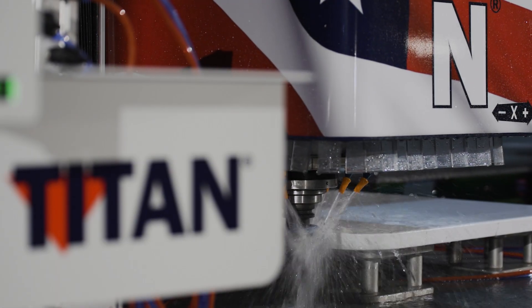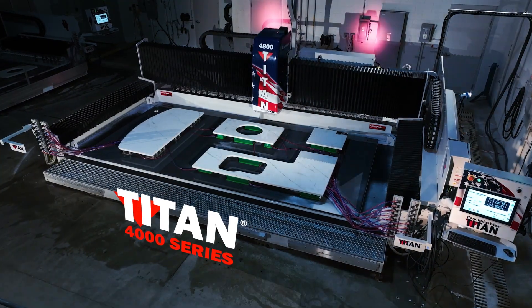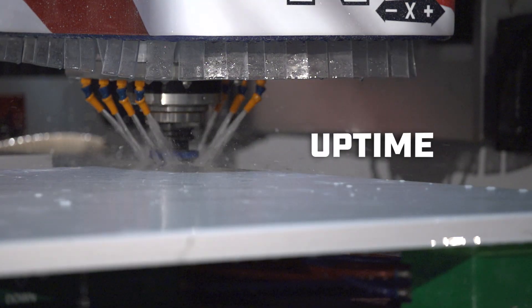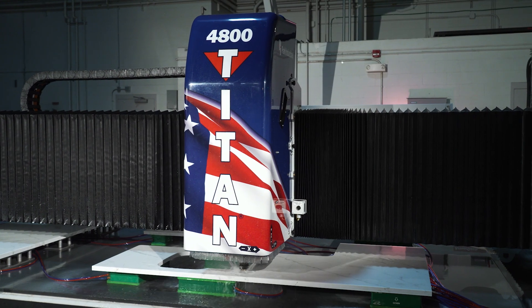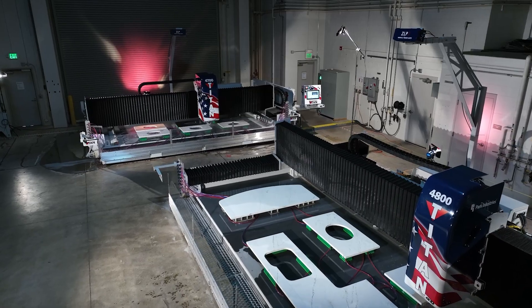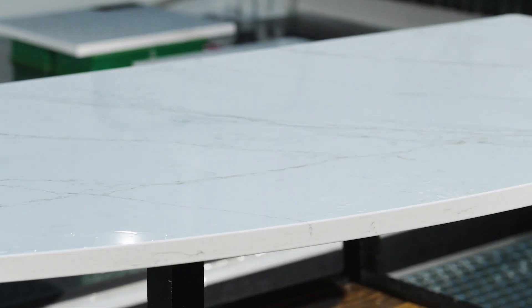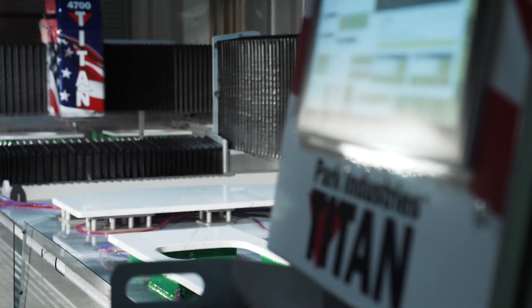The Legend of Titan forges forward with the new 4000 series. Unmatched efficiency, uptime, and production come together as the pinnacle of CNC router productivity. This powerful combination of size, speed, accuracy, and operational ease feels beyond the realm of possibility.